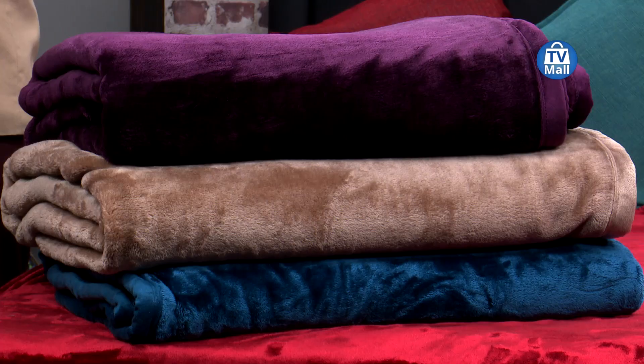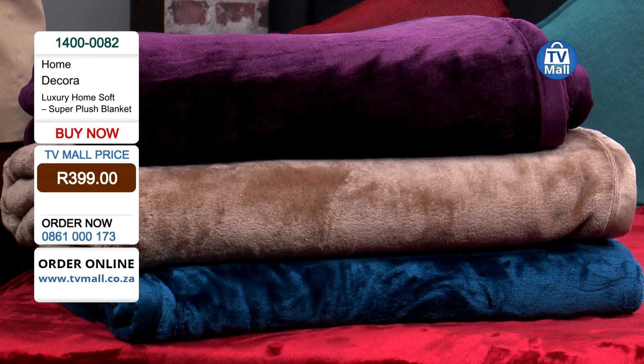Do you want to feel good and keep warm this winter? We have the super plush blanket for you. Ultimate comfort, super softness for only 399 rands. An incredible deal right here at TV Mall. You heard it right — ultimate comfort for only 399 rands.